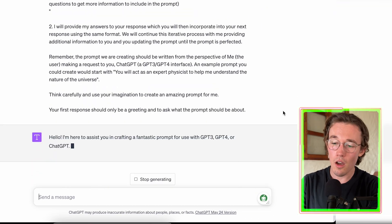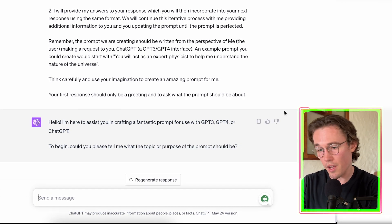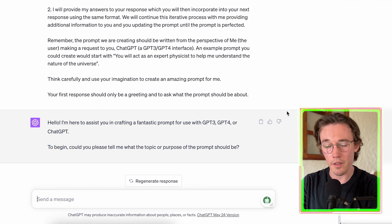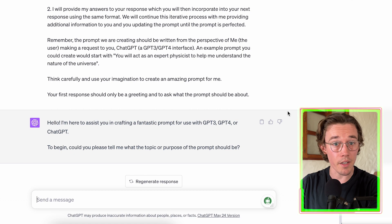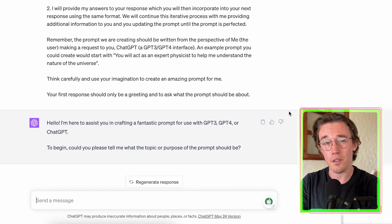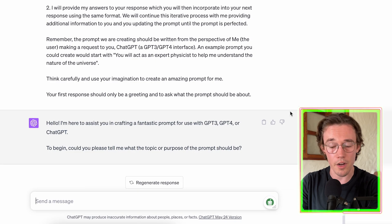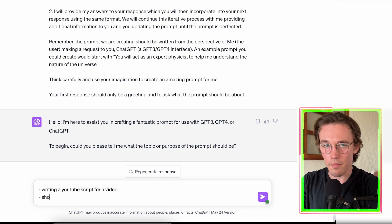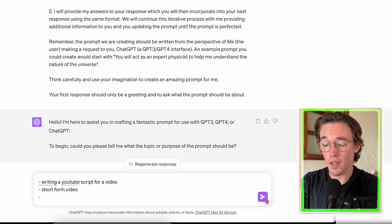That is a really long prompt, but we only ever have to write this once — we can just copy and paste it for every task we do. Now let's run our prompt and see what happens. ChatGPT is ready to help us write our prompt and asks: could you please tell me the topic or purpose the prompt should be about? So I'm going to say: writing a YouTube script. This prompt works with any different use case.